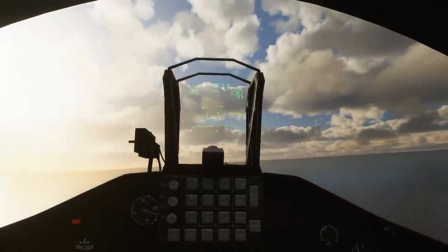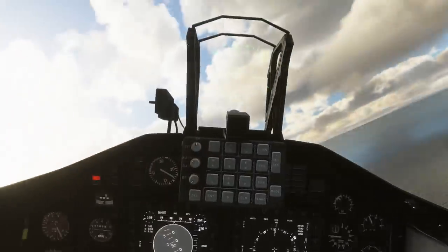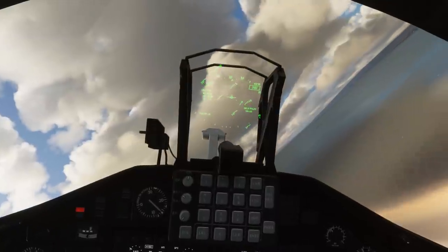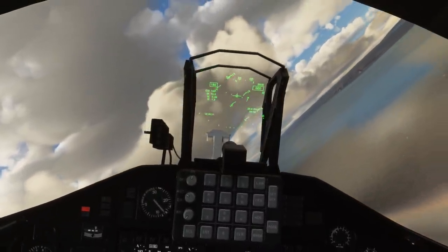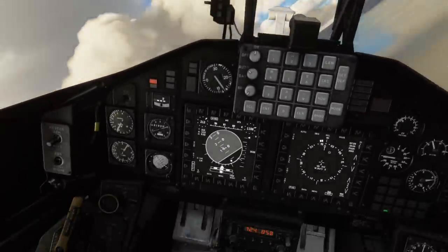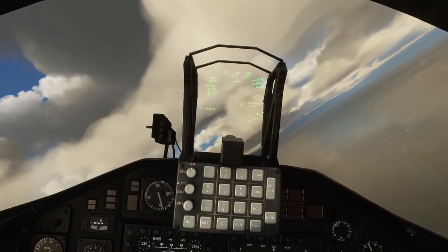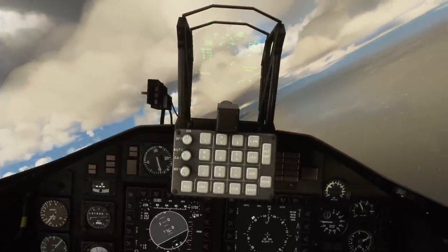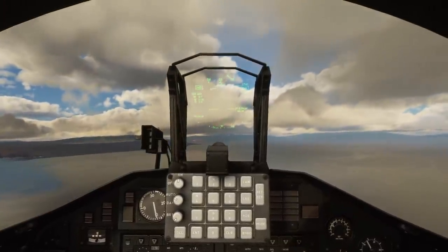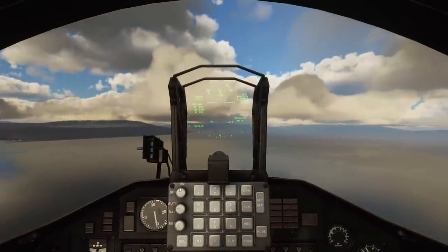Up we go — positive climb, gear can come up, and we're good to retract the flaps as well. Nice launch overall. One bug you'll definitely notice: if we have the launch bar extended for the launch and then retract the landing gear, the launch bar actually clips through the airframe itself. That's certainly something that needs fixing — when we retract the launch bar that does at least get rid of the problem. Come back to 95% RPM now.